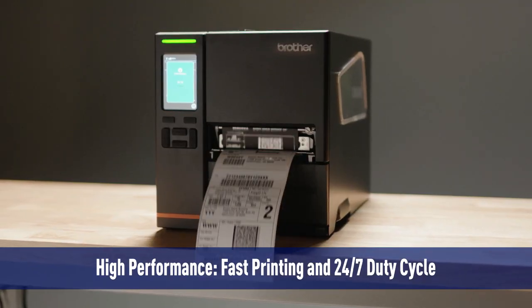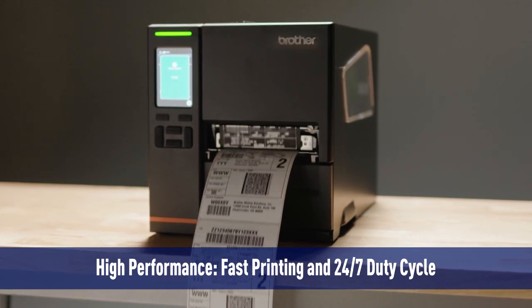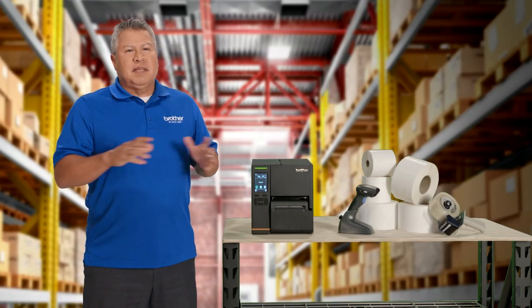And number three, last but not least, the high performance of super fast printing and 24/7 duty cycle allows you to print fast day and night, which can meet the demands of almost any application.